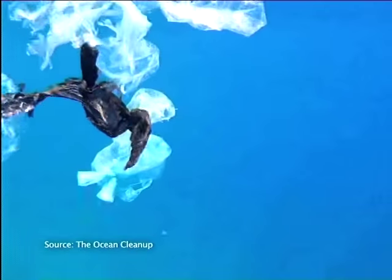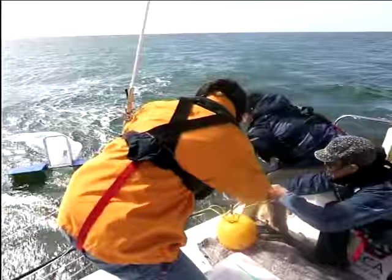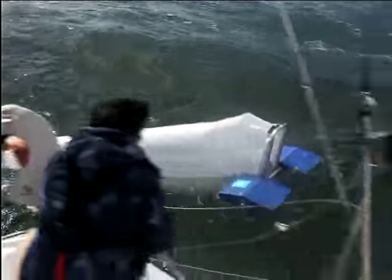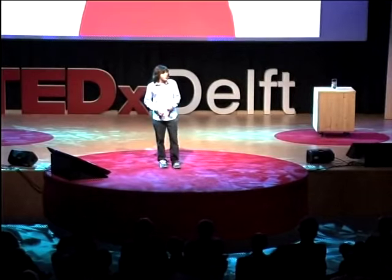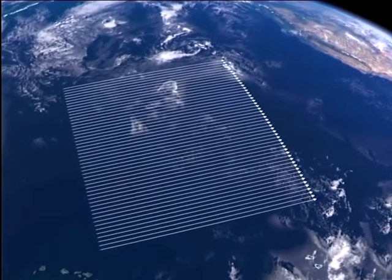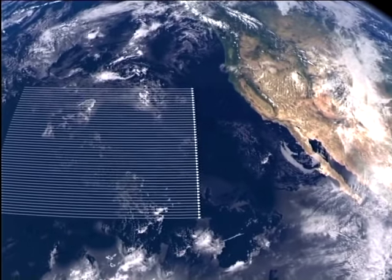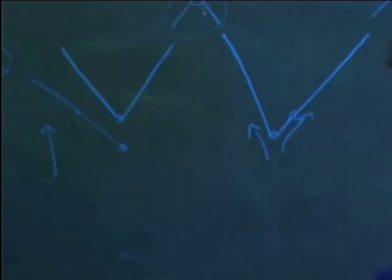With millions of tons of plastic floating in the world's oceans, taking care of the world's ocean garbage problem is one of the largest environmental challenges mankind faces today. But Dutch inventor Boyan Slat has developed a plan to clean up the world's ocean in just five years, removing 7,250,000 tons of plastic, becoming the world's first system to passively clean up plastic pollution from the world's oceans.